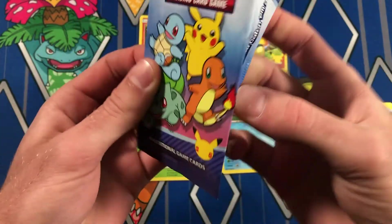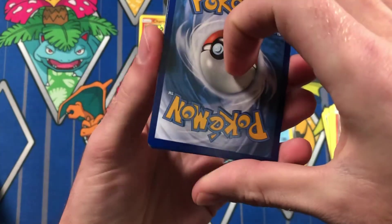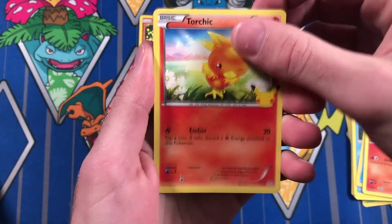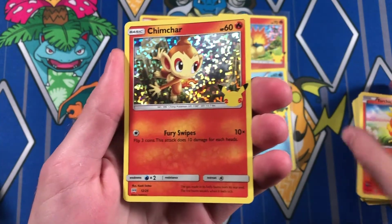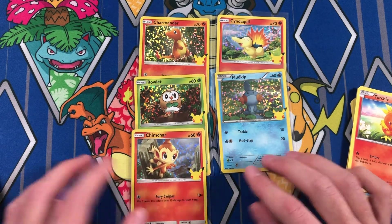Can we get a Pika? Move it to the back. Let's see what we got. Froakie, Tepig, Torchic, and Chimchar. We hit a decent amount of Fire-type holos and got no duplicates. Dang, this set's dope. I hope they print the heck out of this so I can go buy more. I just want some of the Gen 1 starters — in my opinion, they are the best.